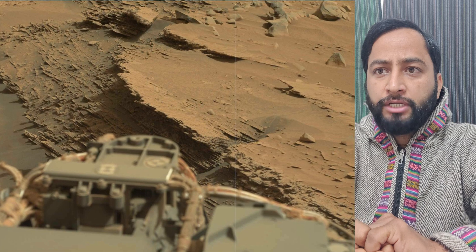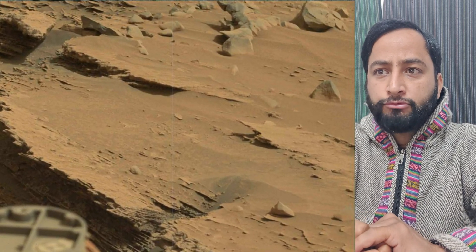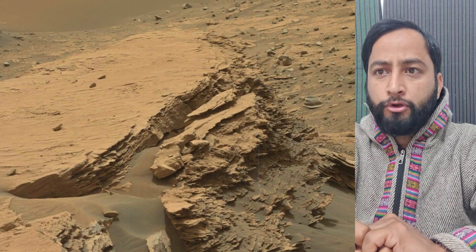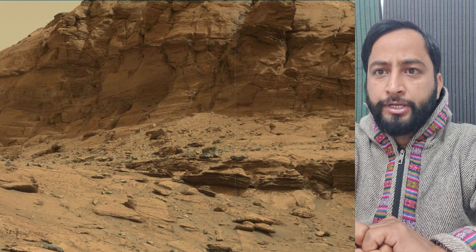To study whether ancient Mars had the conditions to support microbial life, the rover has been gradually ascending the base of three-mile-tall Mount Sharp, whose layers formed in different periods of Martian history and offer a record of how the planet's climate changed over time.